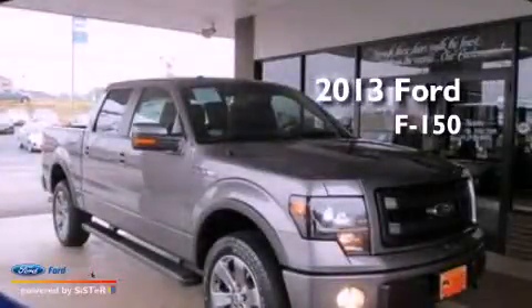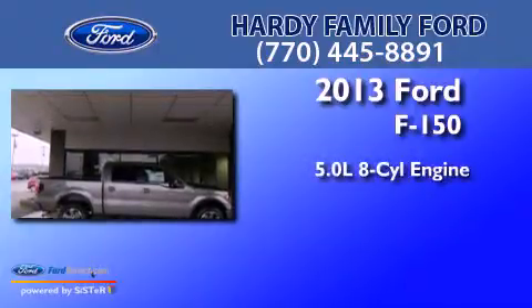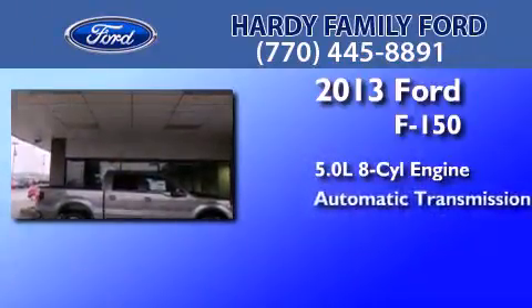This is a brand new 2013 Ford F-150. It has a 5.0 liter 8-cylinder engine and an automatic transmission.